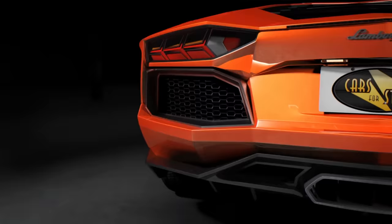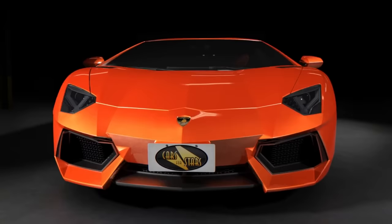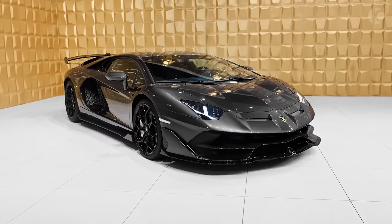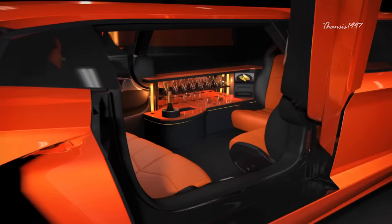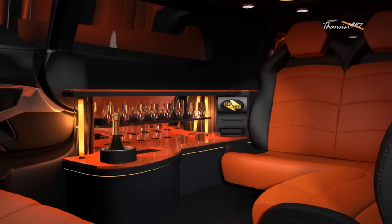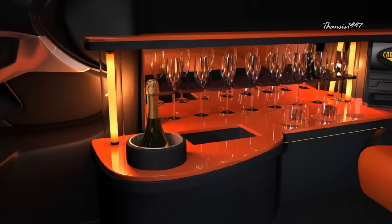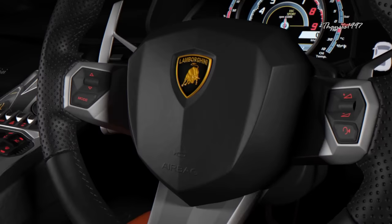Lamborghini Aventador Limo. A UK-based company called Cars for Stars has been wanting to transform an Aventador into a limo. In the realm of sports cars, the 6.5-liter V12 Lamborghini Aventador is one of the world's most incredible works of automotive engineering. The final product, which would be called simply the Lamborghini Aventador Limo, remains a concept for now. The vehicle appears to have room for eight people in the rear and two more in the front cabin. Instead of having just two scissor doors like a normal Aventador, it would have four for easier access.